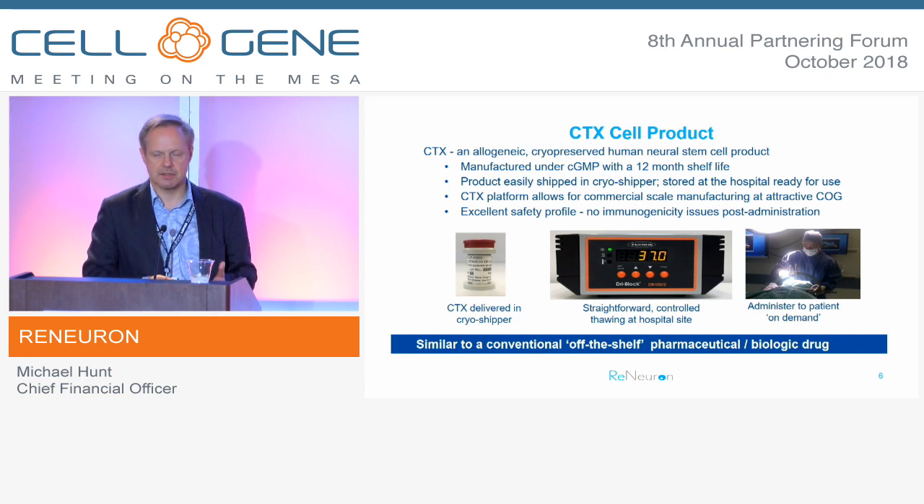In terms of CTX — what is the CTX cell line product? It is an allogeneic cryopreserved human neural stem cell line. We manufacture it with contract manufacturers under GMP conditions. It currently has a 12-month shelf life in its cryopreserved form. What we're trying to do with CTX is get it into as close a form as possible as a conventional biotherapeutic in terms of how it's made, shipped, stored, and then used at clinical site.